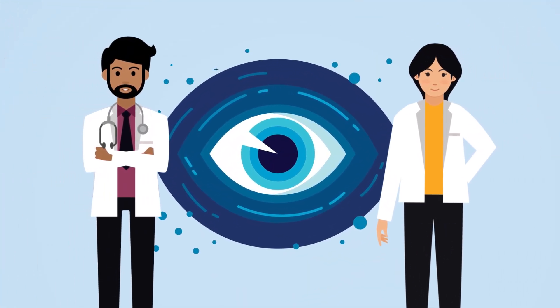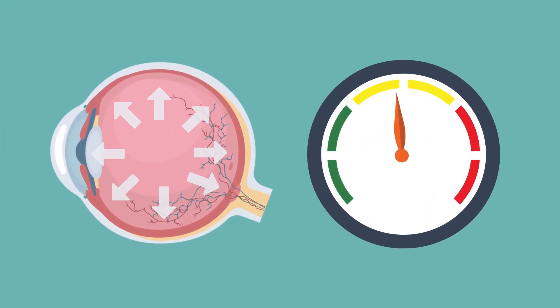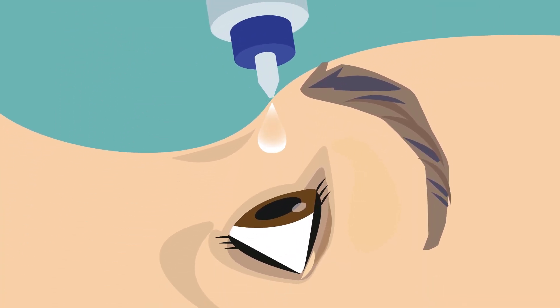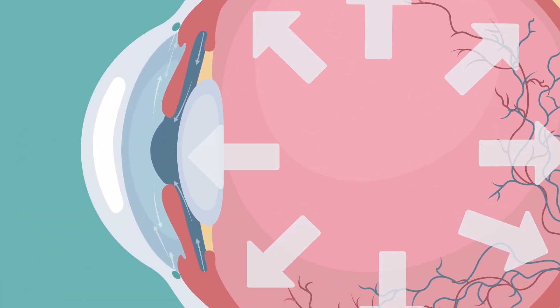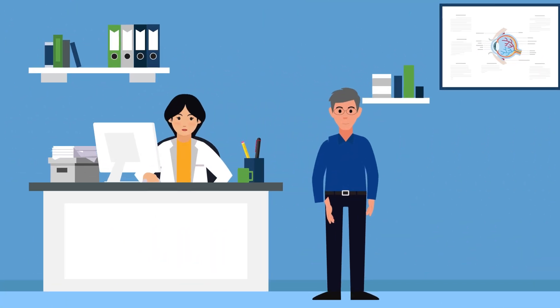Just think of them as your glaucoma dream team. The goal of any treatment is to lower the eye pressure to a target pressure to limit further damage to the optic nerve. Prescription eye drops are usually the first treatment your eye doctor will recommend. These work by slowing the production or increasing the outflow of the eye fluid, or both.